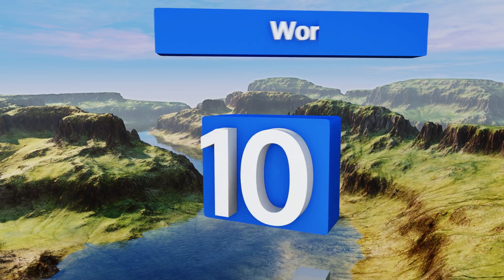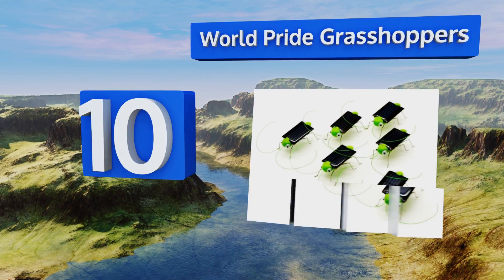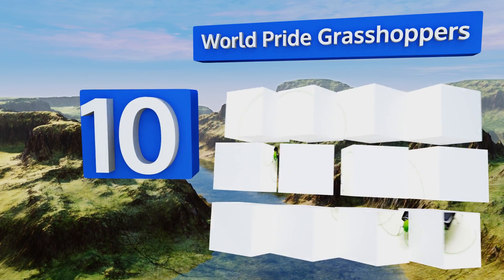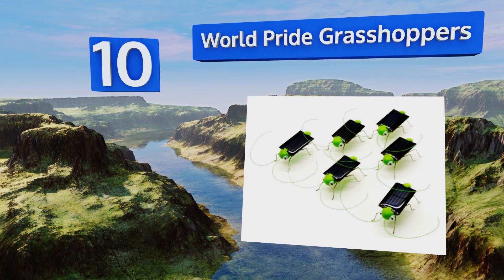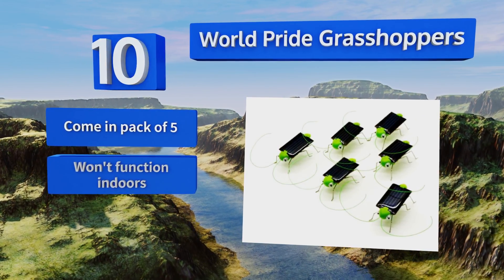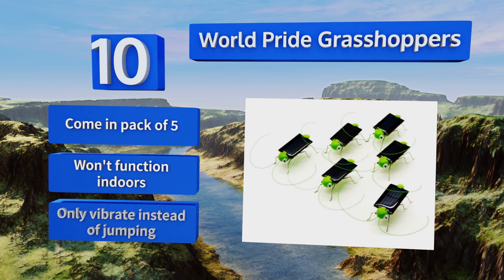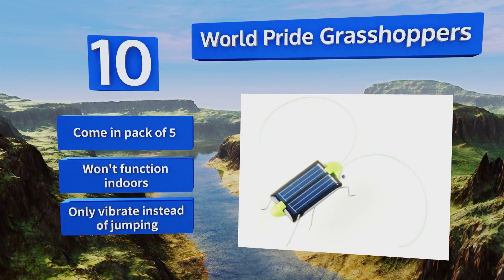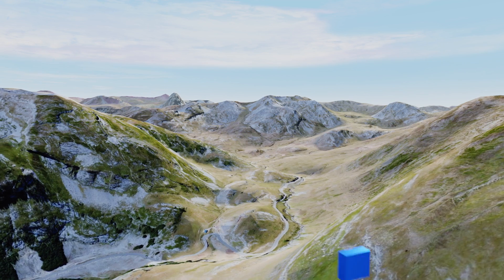Starting off our list at number 10, these World Pride grasshoppers are a great way to teach kids about both clean energy and insect life, as you can just set them down outside and watch them scurry along. You'll need a lot of direct sunlight to get them to work, so don't even bother on a cloudy day. They come in a pack of five, however they won't function indoors, and they only vibrate instead of jumping.